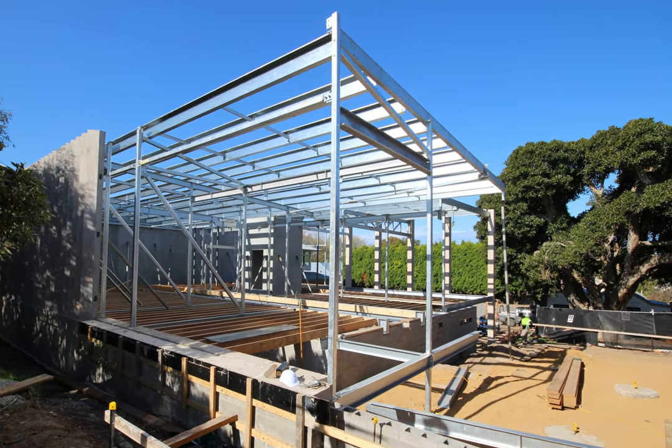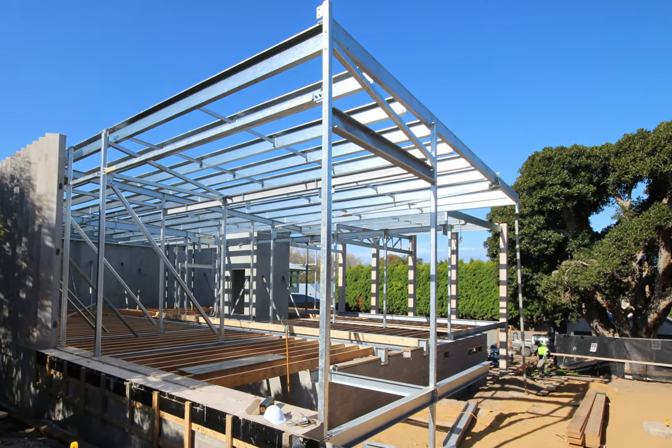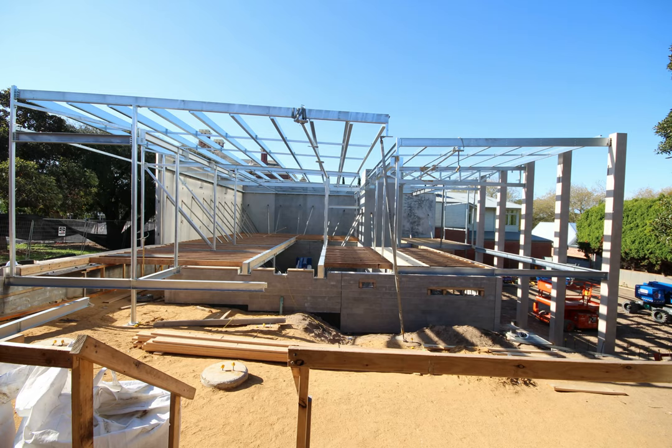From what will be the front door of the hub and the entrance to the Visitor Information Centre, you can see that some of the floor joists are now in position.